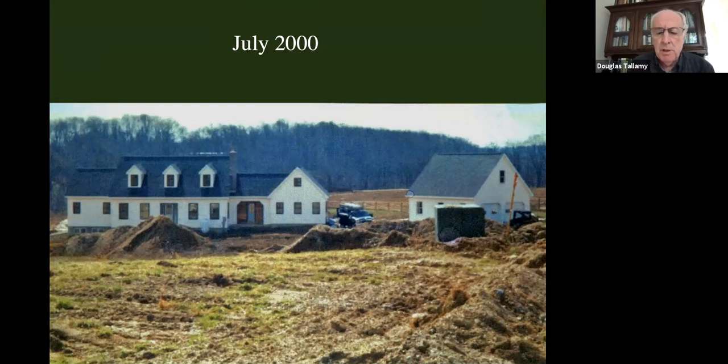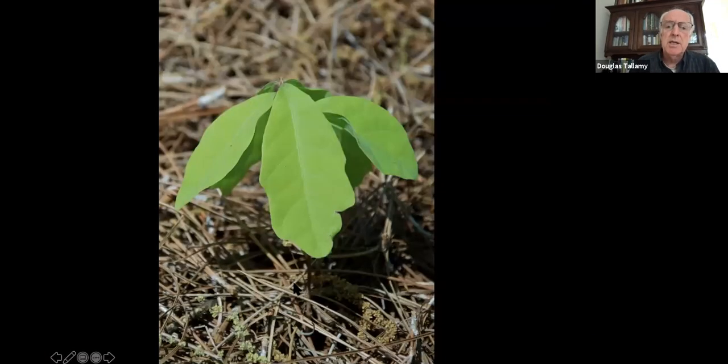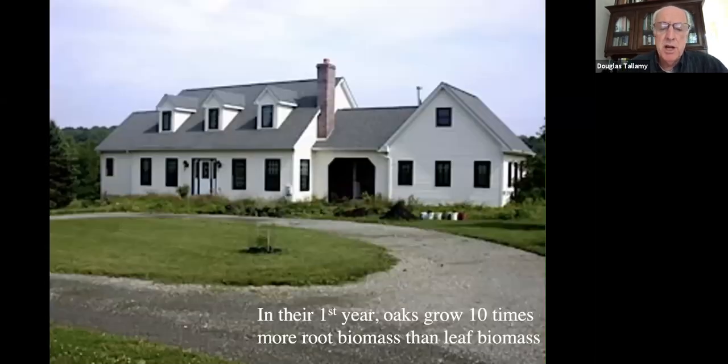About a mile down the street were a couple of white oaks that had produced a lot of acorns, so we got some of those acorns and planted them. White oak acorns germinate in the fall — they send down their root, their radicle — but that's all they do in the fall. In the spring they send up their first sets of leaves, and they just sit there, giving people the impression that oaks don't grow very fast. But what they're doing in the first couple of years is building a massive root system. In the first year, oaks grow 10 times more root biomass than leaf biomass.